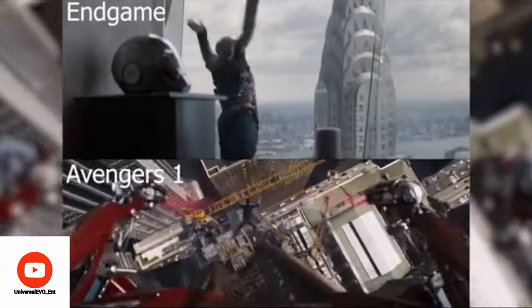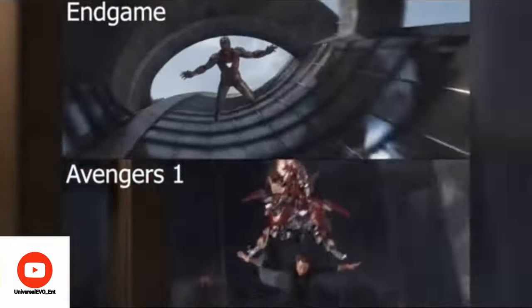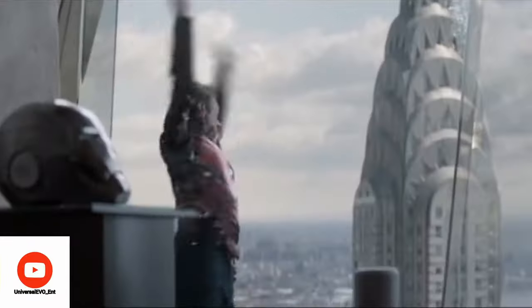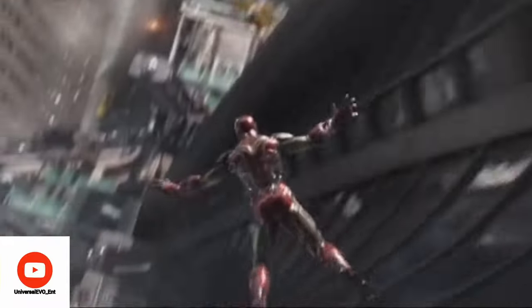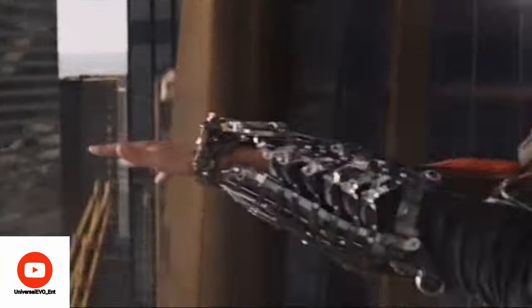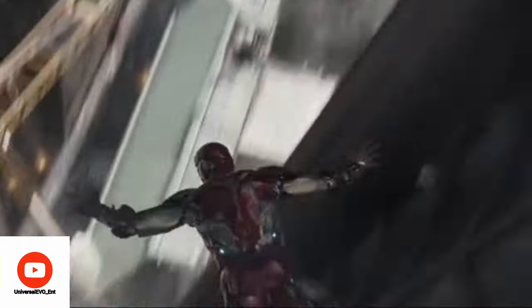Tony's fall off the Stark Tower parallels his fall in Avengers 1. In both scenes, Tony is suiting up — with Mark 85 and Mark 7 respectively. But here's something new: the nanotech Mark 85 suit-up is more nonchalant and roughly three times faster than Mark 7, emphasizing how advanced his technology has become.